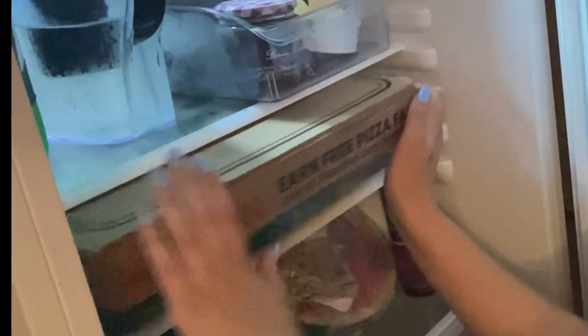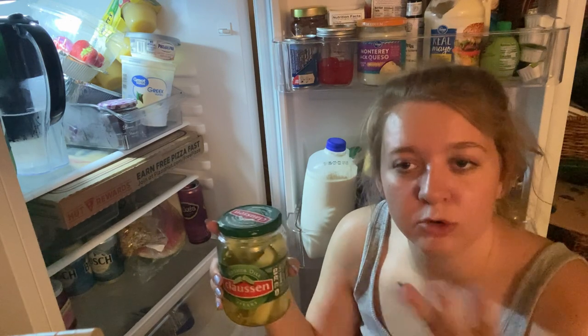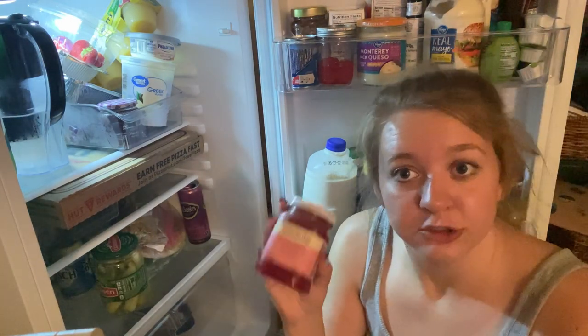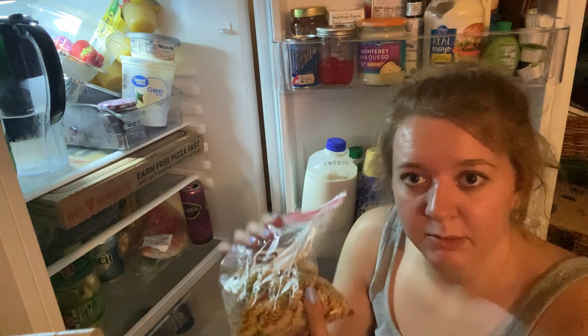I have some of these fun organizers that are completely empty. This is a Starbucks drink I had a couple weeks ago. I have a smaller, more accessible, more portable jar of pickles.